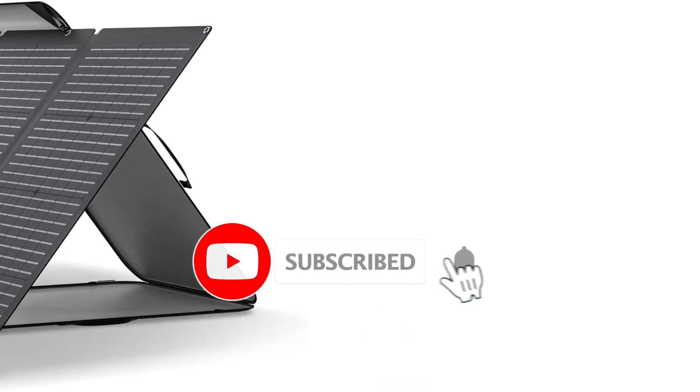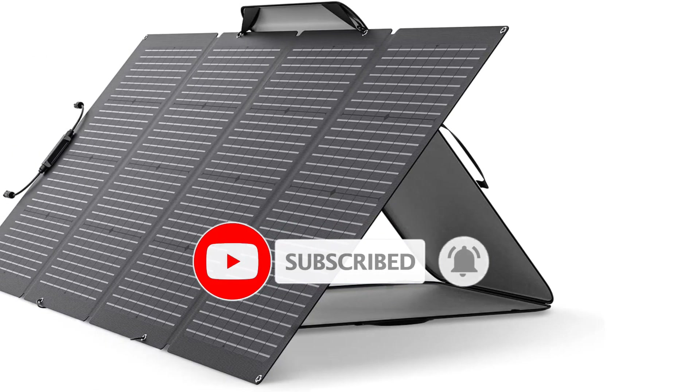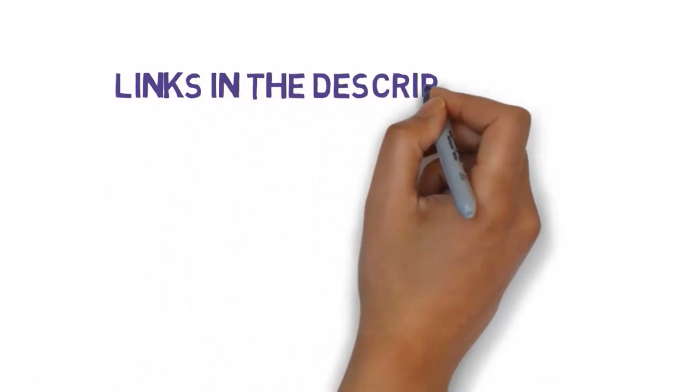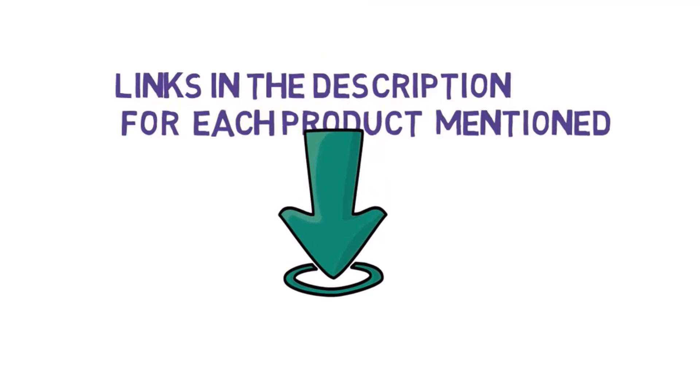Are you looking for the best solar panels? In this video we will look at some of the best solar panels on the market. Before we get started, we have included links in the description, so make sure you check those out to see which one is in your budget range.